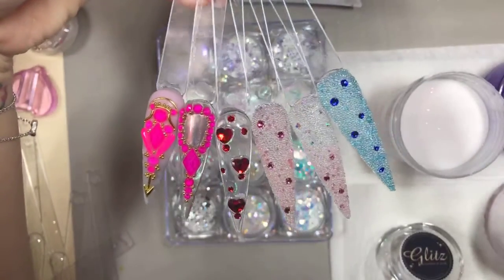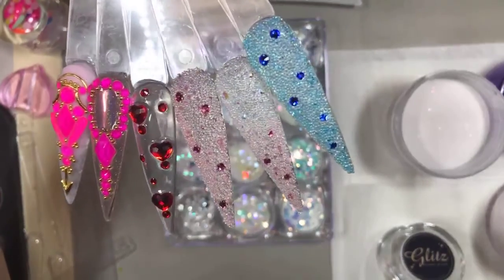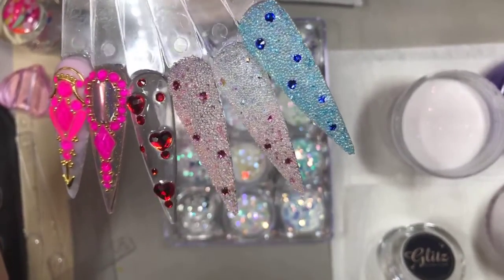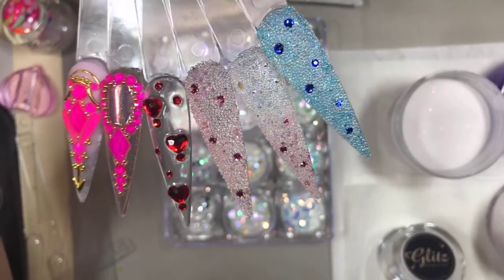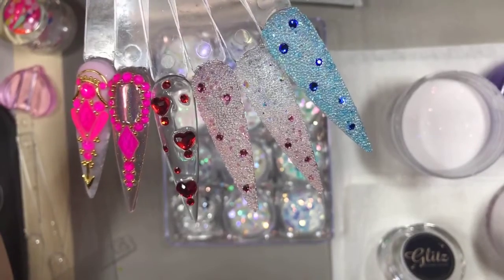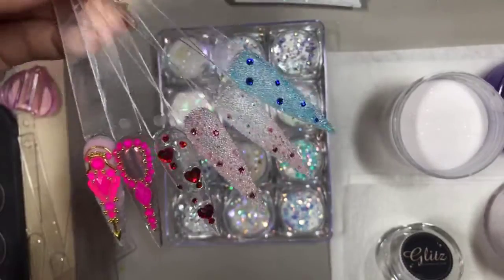Let's get started for today. We want to do some liquid and powder with glitter encapsulating. I'm going to say hi to everyone — I think she's using the Jumja. Let me see, one moment.